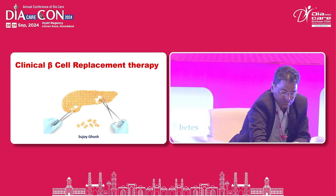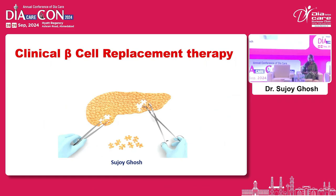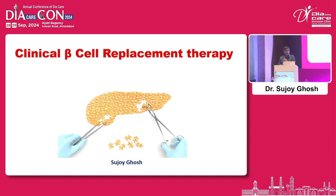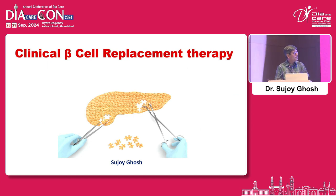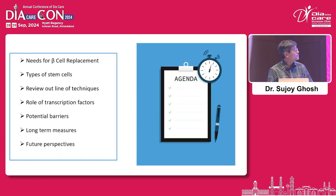Thank you very much. I'm going to talk about something which is not in my comfort zone — beta cell replacement — things I don't do in my clinical practice, so it might seem theoretical. My flow of presentation covers: why we need beta cell replacement, types of stem cells, a review of techniques, the role of transcription factors, potential barriers, long-term measures, and future perspectives.